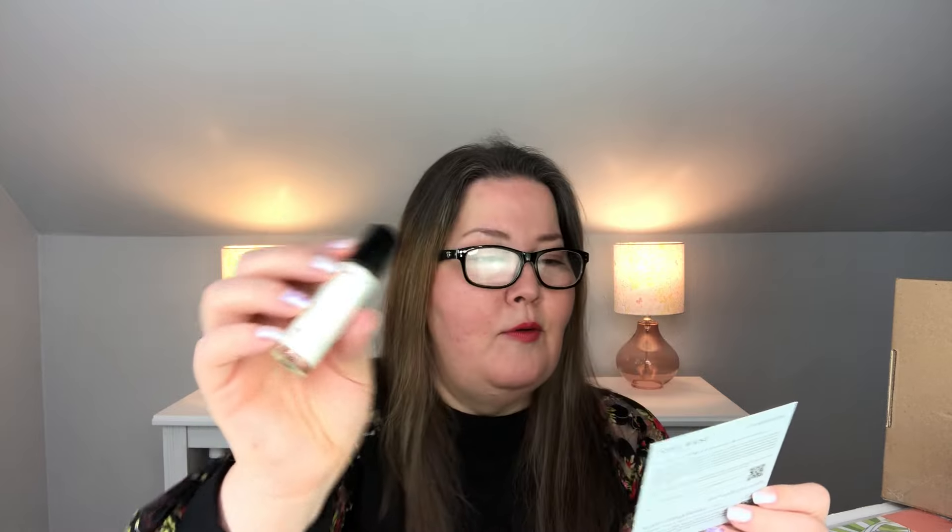I better glass up to tell you what this is — something in a rollerball. This is Lavender Silk Fragrance Roll-On. This is their first ever release of a fragrance roll-on. Apply as you would perfume or cologne to your pulse points — temples, wrists, neck, and behind the ears. Reapply as needed to maintain scent. And this has a $22 value.